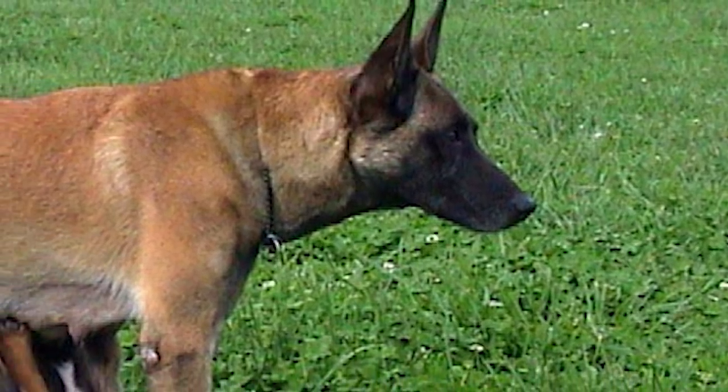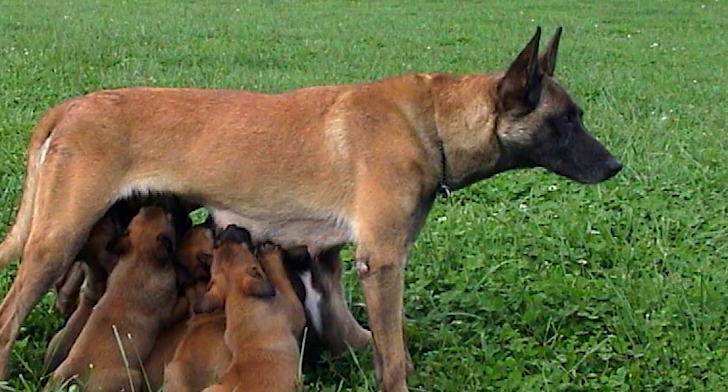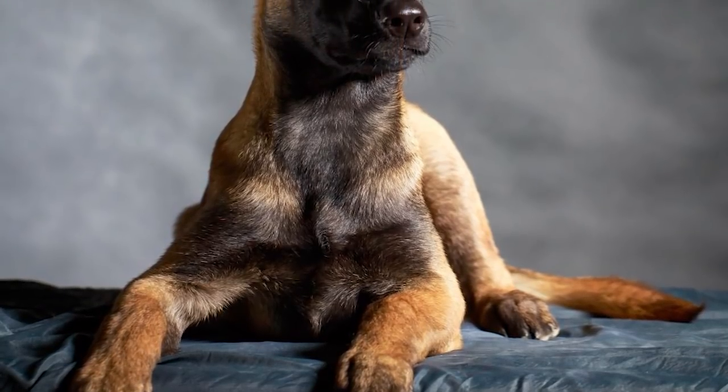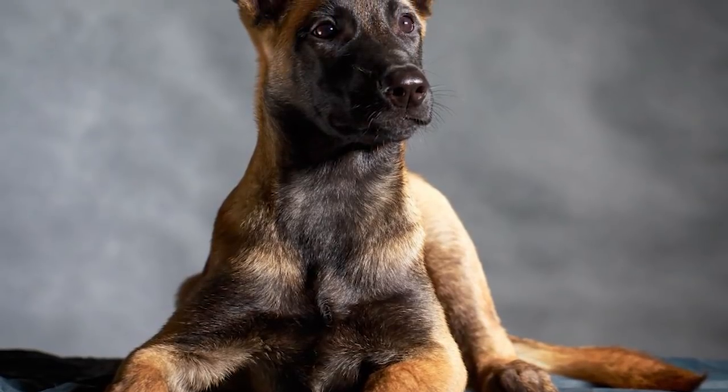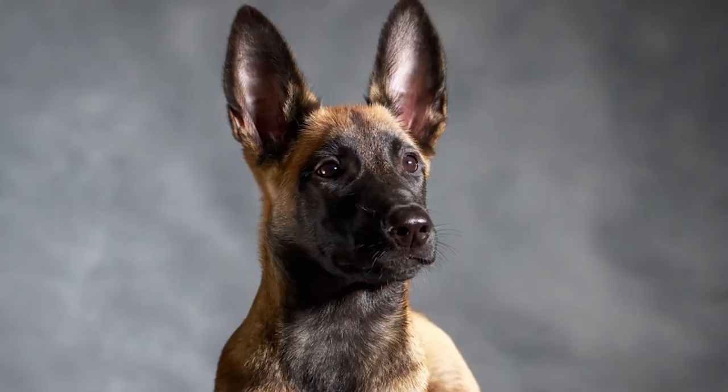A clean-cut head, black tapering muzzle, black erect ears, and brown almond-shaped eyes are other characteristic features. A short, straight, somewhat hard upper coat covers a dense undercoat. A pure-bred Malinois would have a coat color in the range of fawn to mahogany and tan, with a black mask.